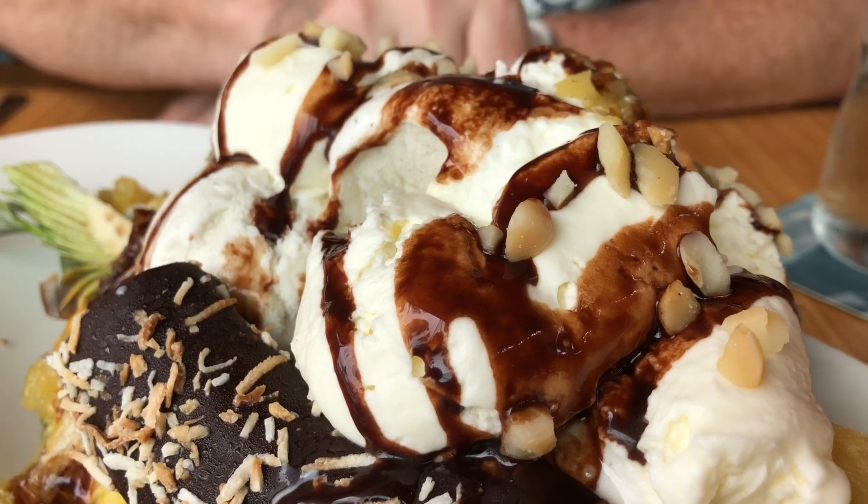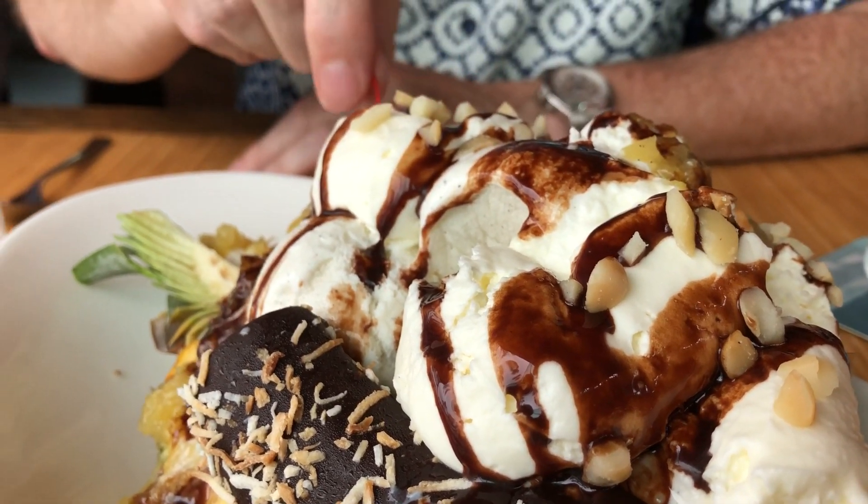Have you any idea how many calories there are? Zero. You're sharing it with friends.